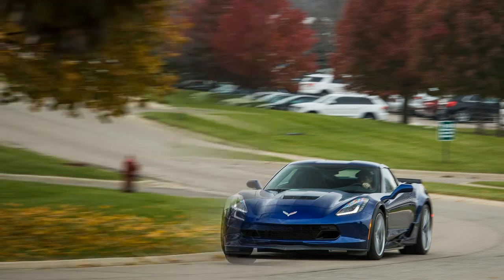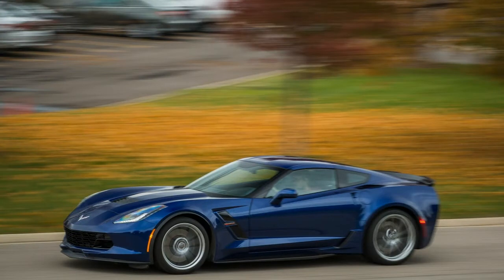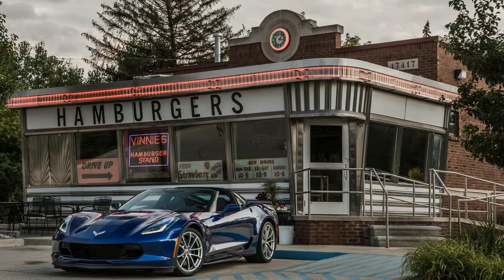Cameras on the nose of the Vette give us an idea of when we're about to connect with the curb during low-speed and parking maneuvers, but it requires that we actually use them, which is easier said than done, necessitating a tap or two on the center touchscreen. Nearly every logbook comment mentions drivers' preferences for the base seats in this car, so you can safely conclude that we like them more than the optional competition seats.